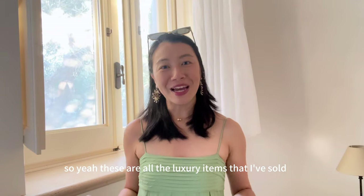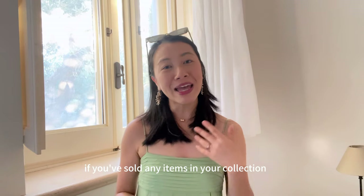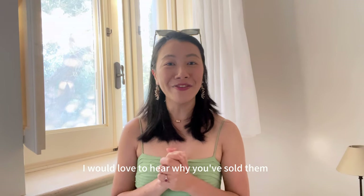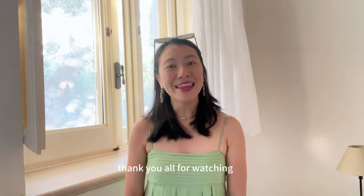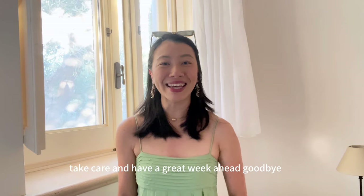So those are all the luxury items that I've sold. Let me know in the comments below if you've sold any items in your collection — I'd love to hear why. Thank you all for watching. Hope to see you guys in my next video. Take care and have a great week ahead. Goodbye!